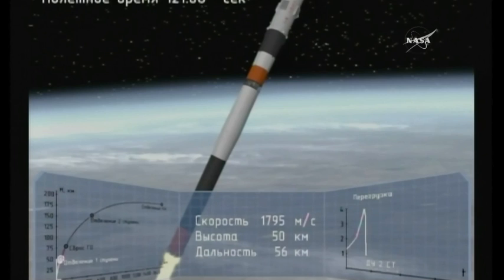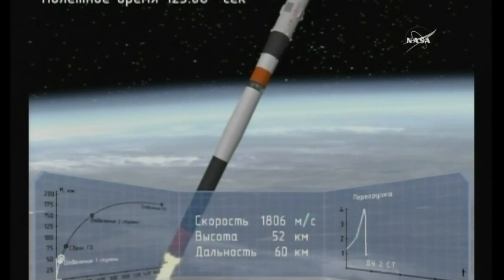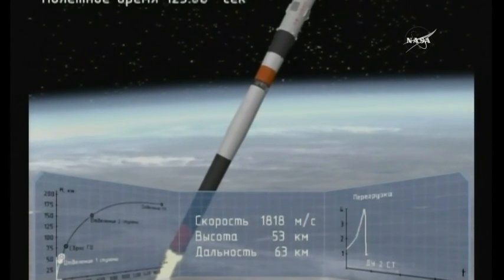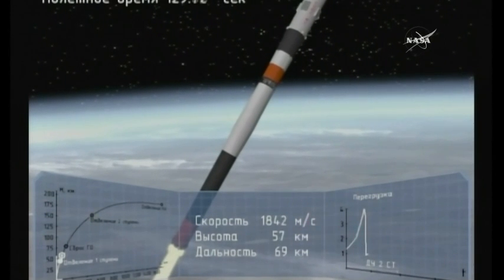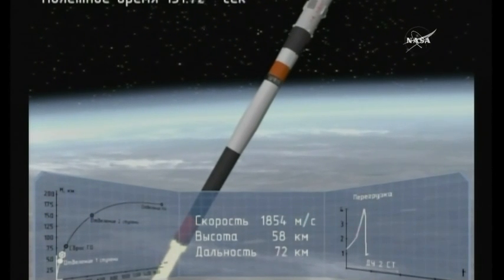One minute and 56 seconds — the escape tower is jettisoned at this point. And right at the end of the video there you could see those strap-on boosters, that first stage coming away and tumbling away from the vehicle. Absolutely beautiful. They drop away at an altitude of 28 statute miles.